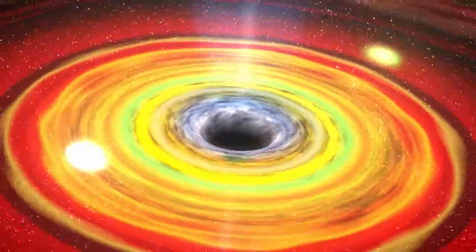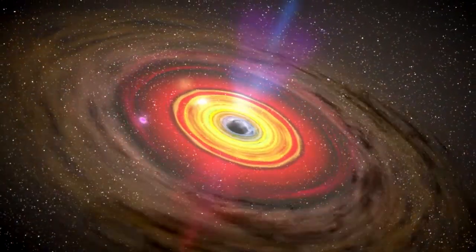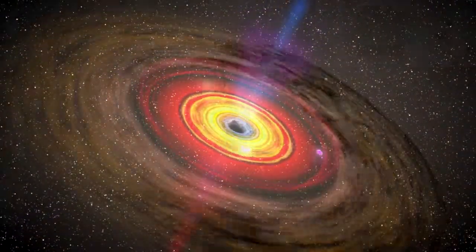We can't actually see a black hole because, by definition, no light comes out from it. What we can see, though, is the material around the black hole. As the material spirals into the black hole, it's kind of like water going down the drain in a sink.